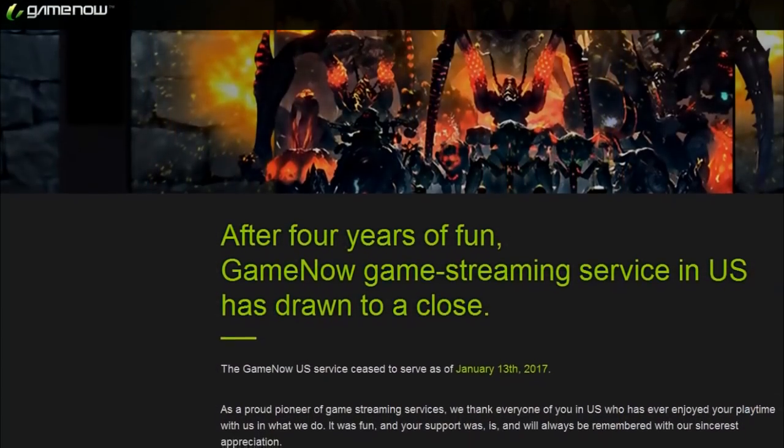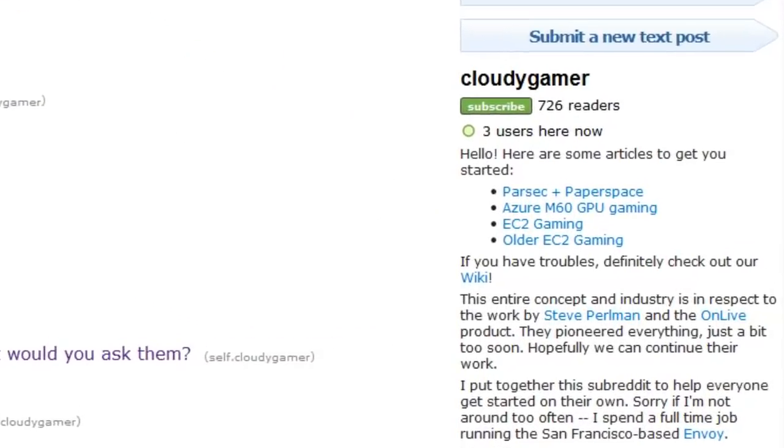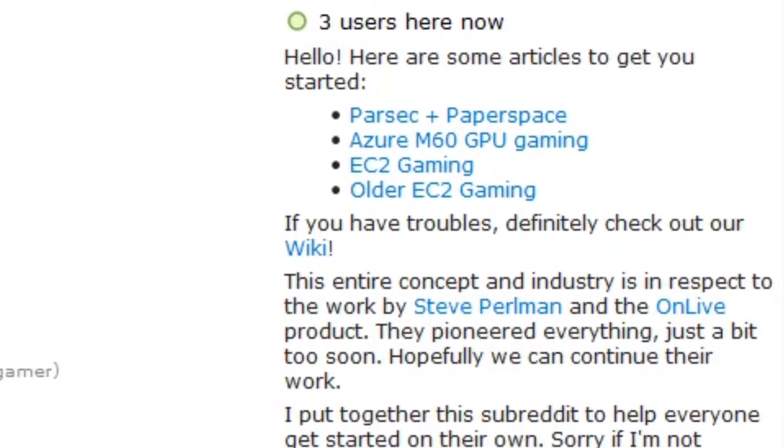Since then, OnLive has ceased to exist, and the few remaining cloud gaming streaming companies have had to work with the reality that it's a pretty niche market for pretty specific situations.